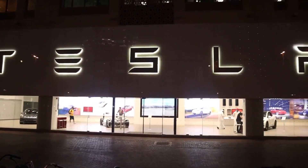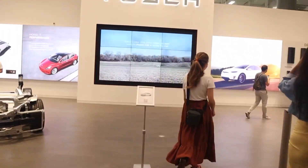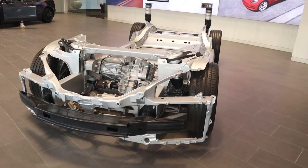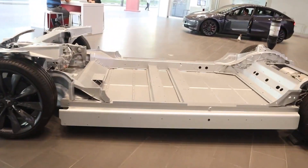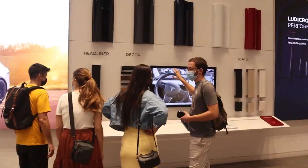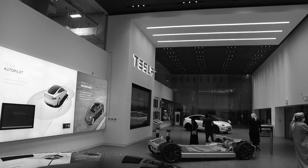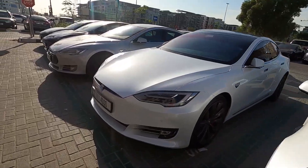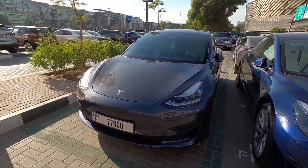Tesla has already opened its showrooms in several countries and is still looking forward to expanding its production. Five ultra-fast superchargers were built in Dubai after the launch of Tesla's showroom and service center in 2017. Tesla is leading the global market in terms of electric vehicle production, developing opportunities in vast fields for students, and making the world fossil-free.